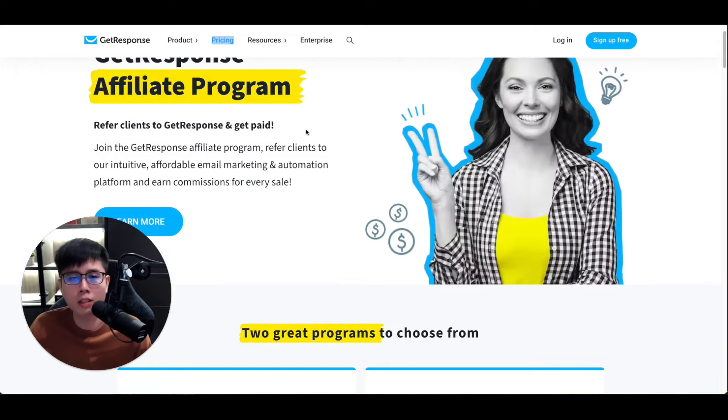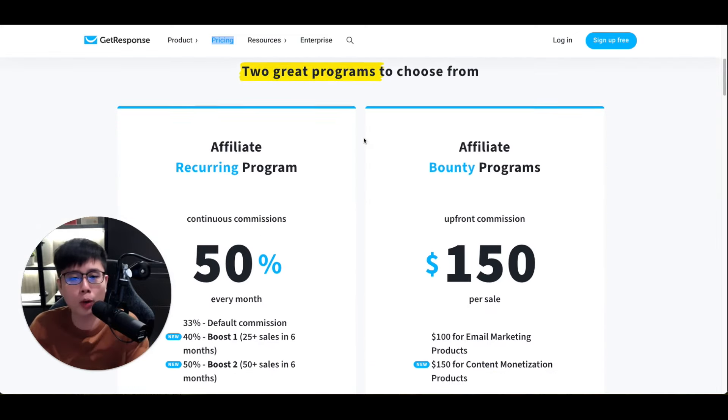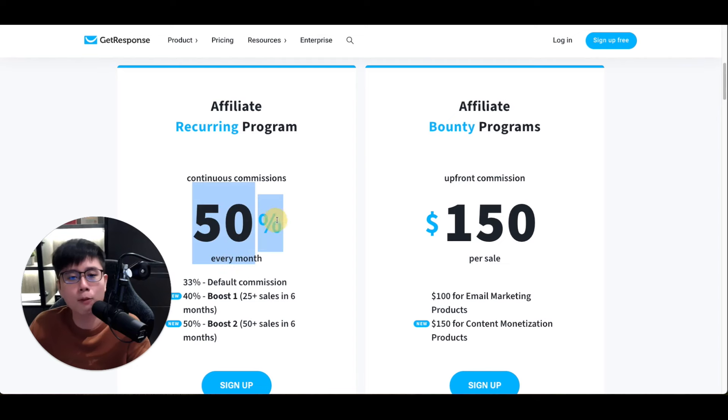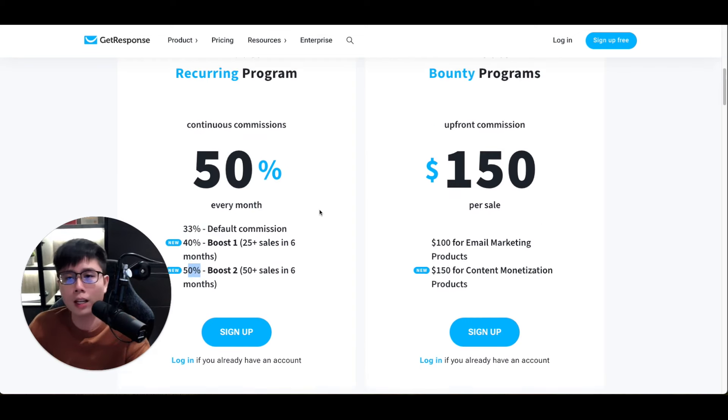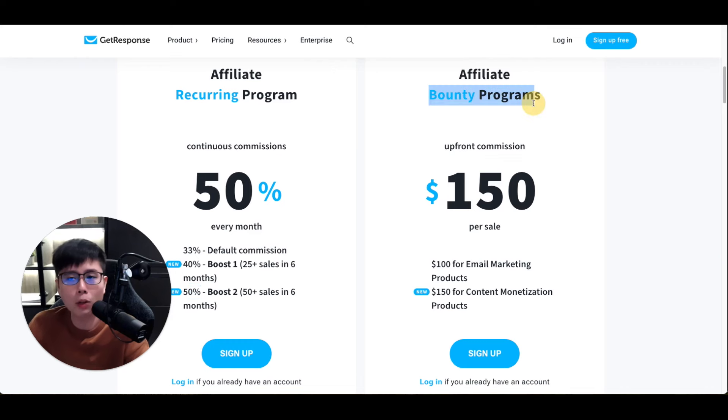GetResponse is one of the companies I promote, and they do offer an affiliate program. This is their affiliate program page and they offer two kinds of programs. Whenever you refer a sale — meaning people buy GetResponse, which is an email marketing software that almost every business needs — you can earn 50% commissions every single month, starting at 30%.